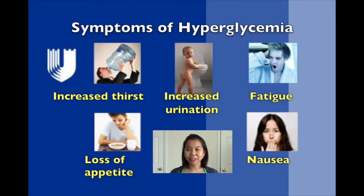Symptoms include increased thirst, increased urination, fatigue or weakness, loss of appetite, and nausea.